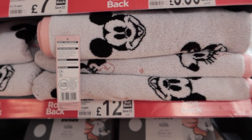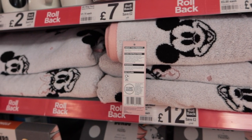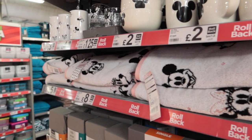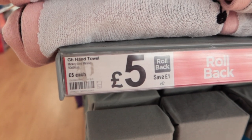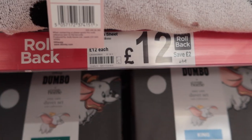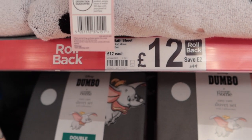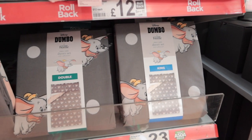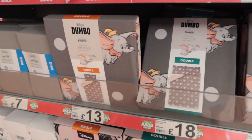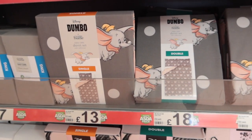We've got Mickey and Minnie bath towels. I genuinely cannot get over the amount of Disney stuff that they've got in George at Asda. A few of you have been on at me like, 'Rhi, go to George at Asda, they've got so much Disney stuff,' but I was not prepared for the volume of really great Disney stuff — so thanks for the recommendations. If you're a Dumbo fan, these duvet sets are really, really adorable, and by the looks of it they are reversible.